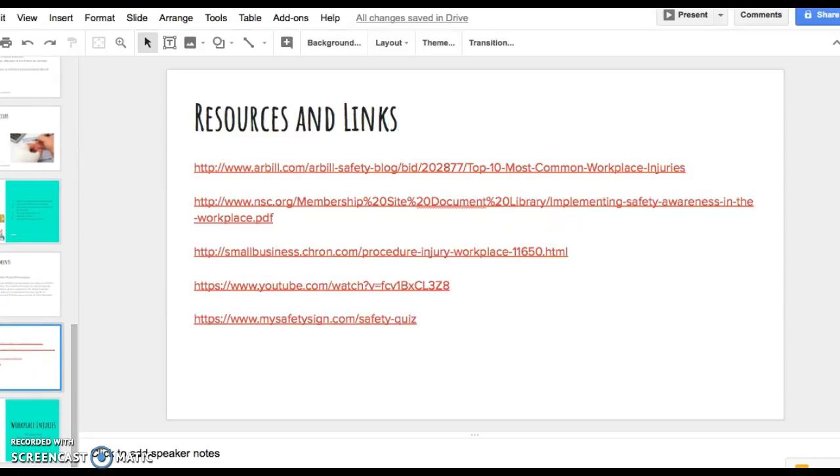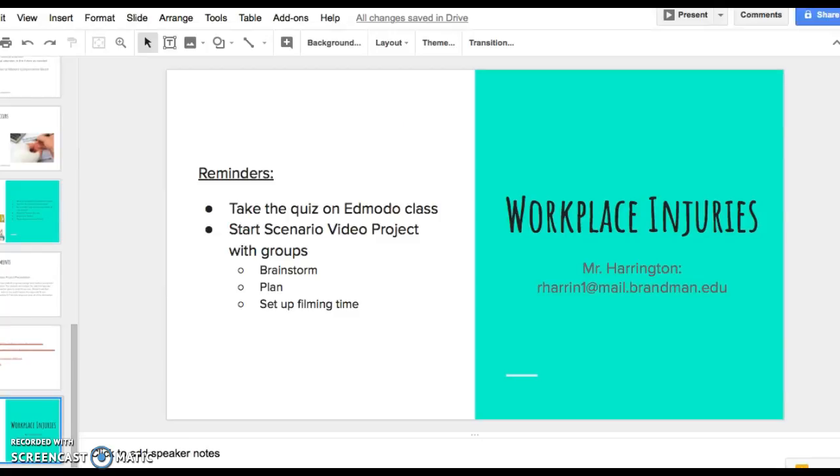Here are some resources and links — go ahead and check those out, they will definitely help you with your project. Lastly, make sure you take that quiz on Edmodo and start your scenario video projects with your groups. Start brainstorming, planning, and set up some filming time. My email is there — if you have any questions, please let me know.